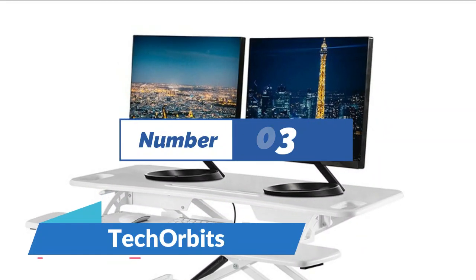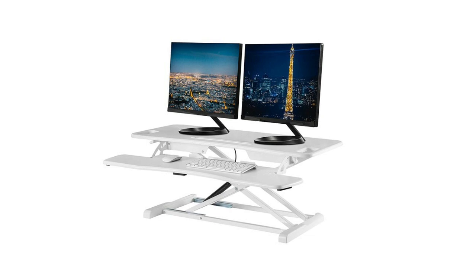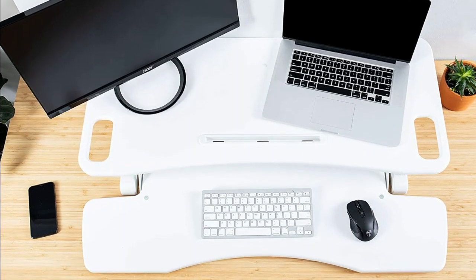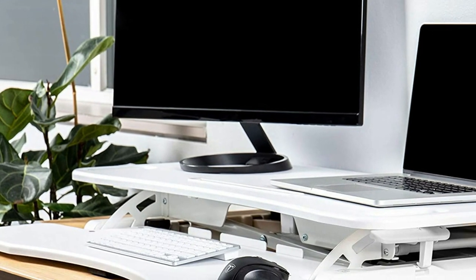Number 3: TechOrbits. This ergonomic standard desk lift sits on any flat tabletop and offers cord organization. Squeeze the stand's handles and gas springs will raise the desk platform up to 20 inches. Ideal for a home office, there's room for a laptop, keyboard, two monitors, and more. The converter can hold 33 pounds and uses non-slip silicone pads to protect the desktop.